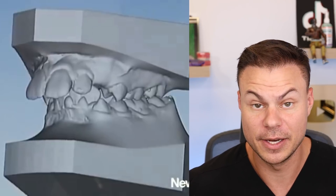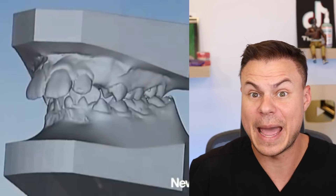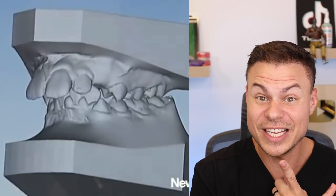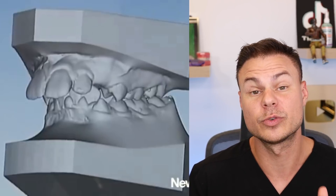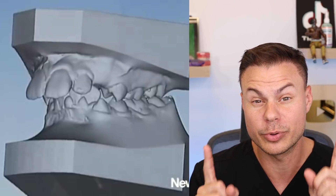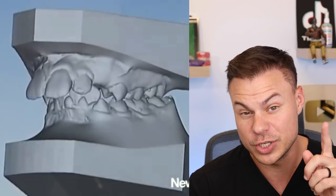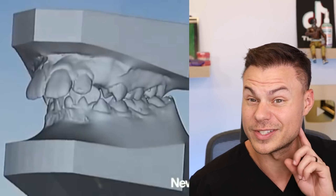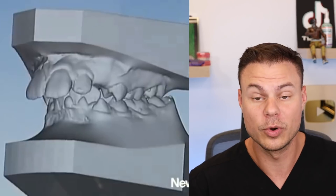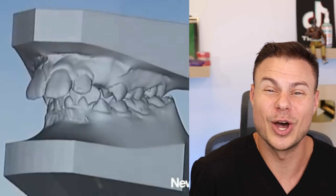I bet you what happened — and more than likely this is how he fixed it — something that big either requires surgery, which means you break the jaw and bring it back, which it doesn't look like they did, or you have to remove two upper pre-molars to bring those teeth back and fix the bite. I'm pretty sure he just took out two upper pre-molars, maybe even two lower ones, to bring stuff forward. More than likely two up top, brought it back, kept him Class II — he's good to go.